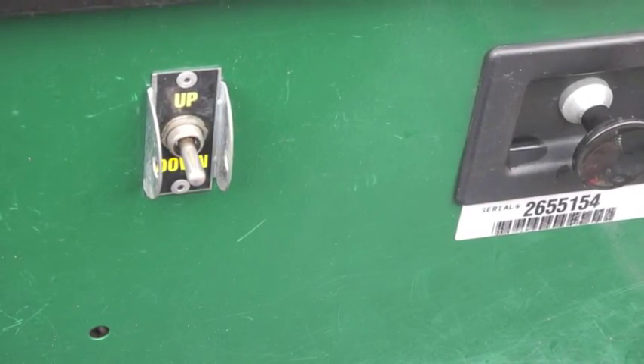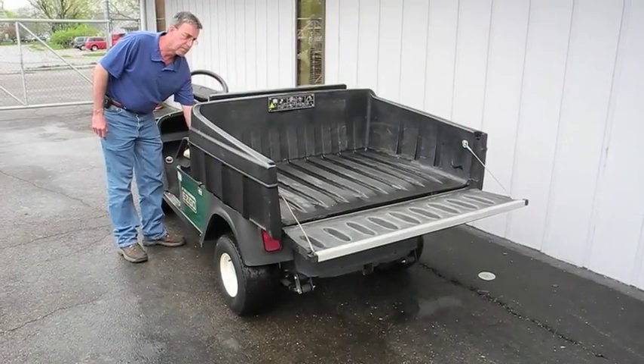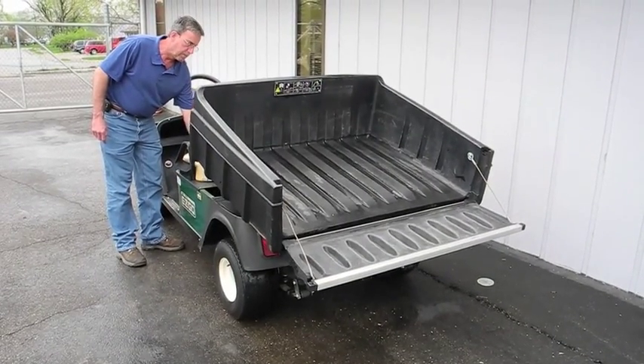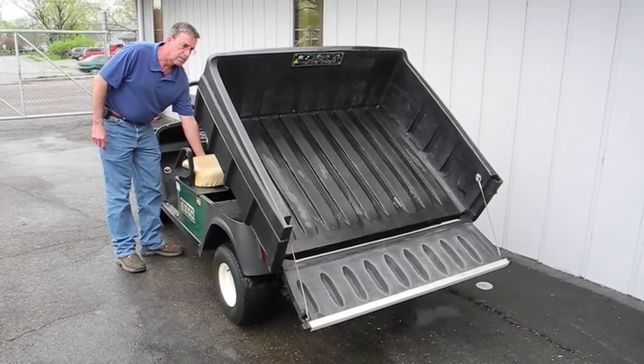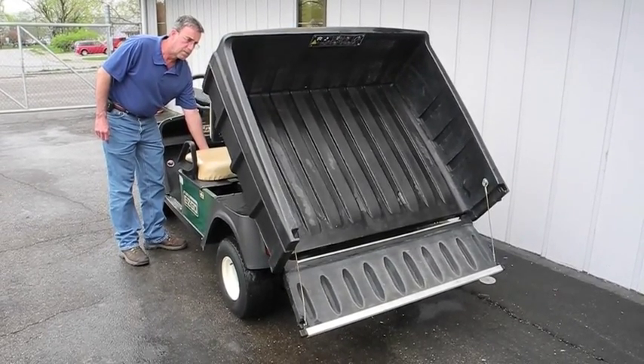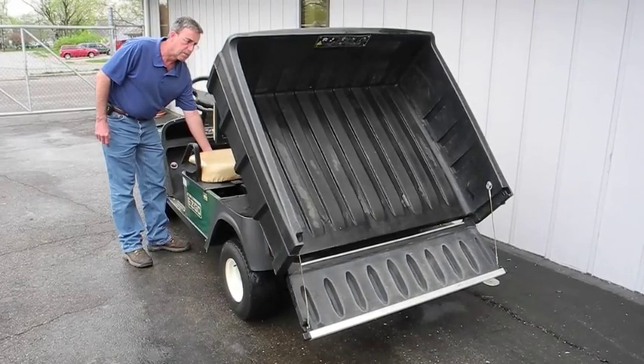With the flip of a switch, the entire dump bed raises and lowers to easily unload even the largest and heaviest cargo. And with the 1200 pound capacity, extra tall sidewalls, and hinged tailgate, it's ready for just about any load.